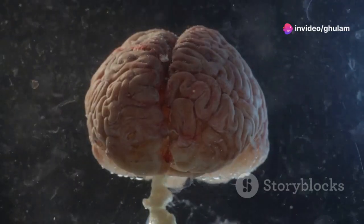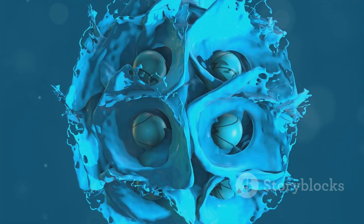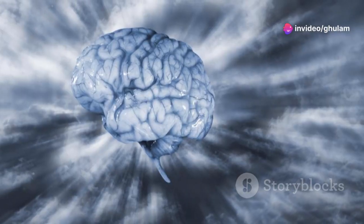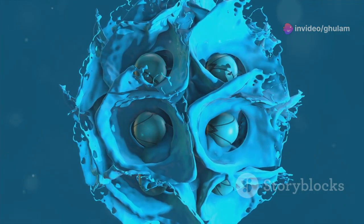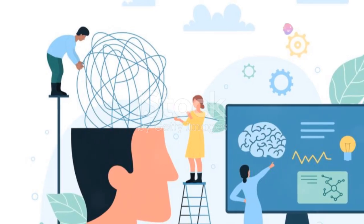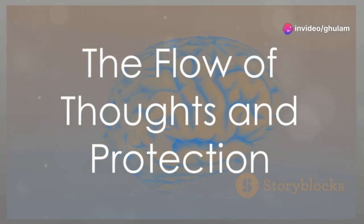The human brain is a marvel of complexity, weighing around three pounds — it's the command center for our body. What protects this vital organ? The answer is cerebrospinal fluid, or CSF. CSF cushions the brain and provides nutrients. Imagine the brain floating in this fluid, shielded from shocks. Produced in brain ventricles, it constantly circulates, delivering nutrients and removing waste, ensuring optimal performance.